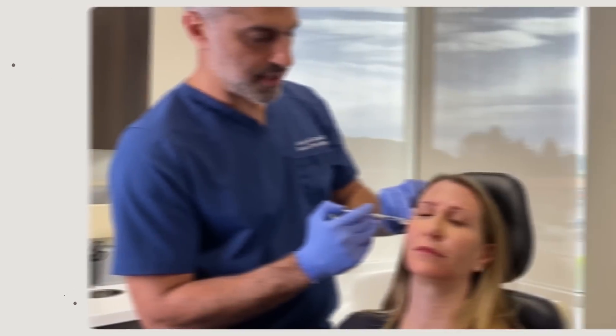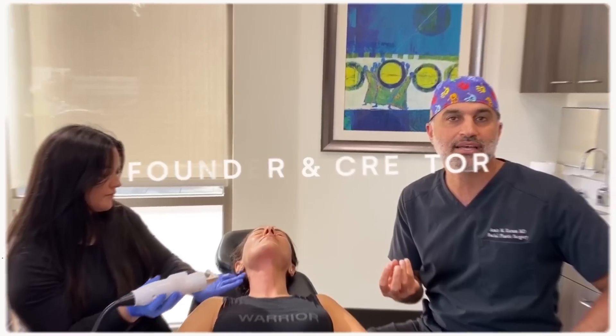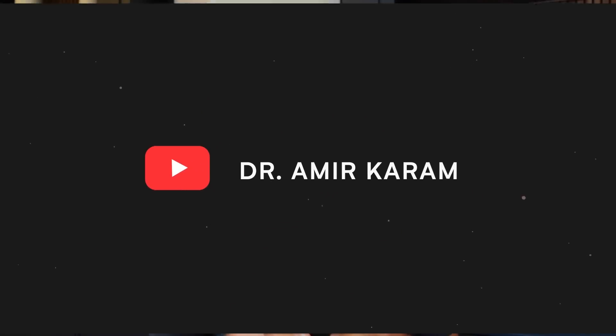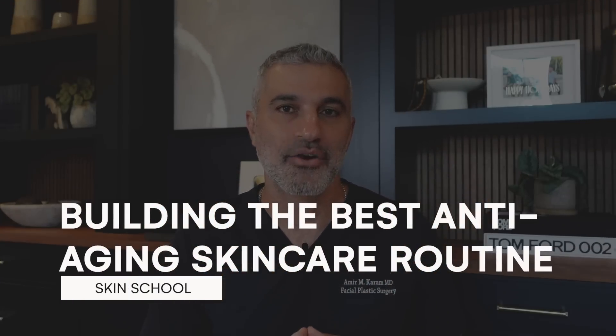Hi everyone, I'm Dr. Amir Karam, board-certified facial plastic surgeon and founder and creator of Karam MD Skin. I specialize in facial rejuvenation, which basically means I help people look as young as they feel. On today's episode of Skin School, we're going to really break down what components are must-haves in a good skincare routine.